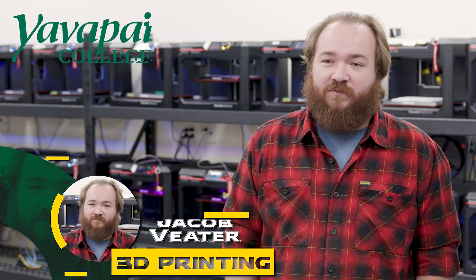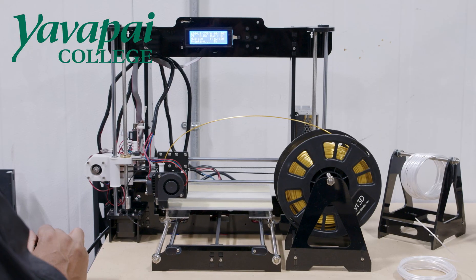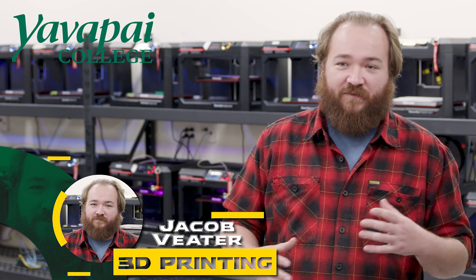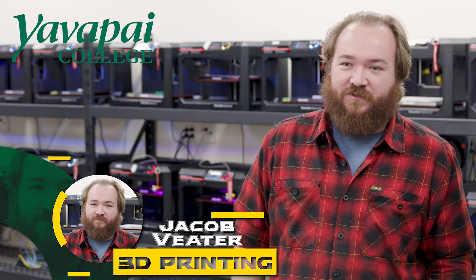My name is Jacob Leder. I'm a student in the 3D printing program. For 3D printing, I've always found it really neat to be able to think of something in my head, and if I have the modeling program I can model it out. If I have a prototype in my head and I just want to get it in front of me really quick, it can be right there in a matter of hours or maybe a day or two.